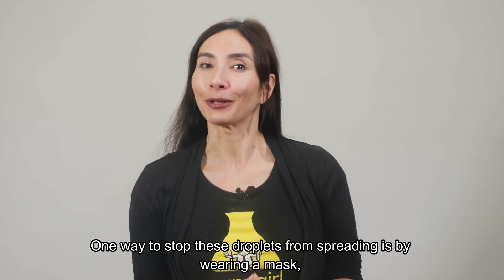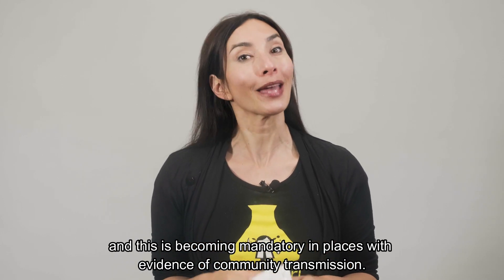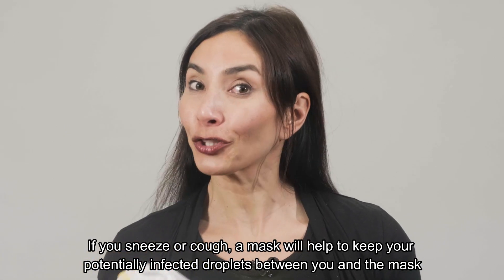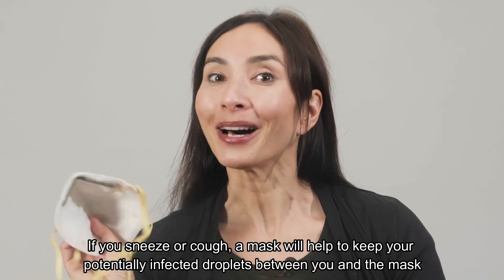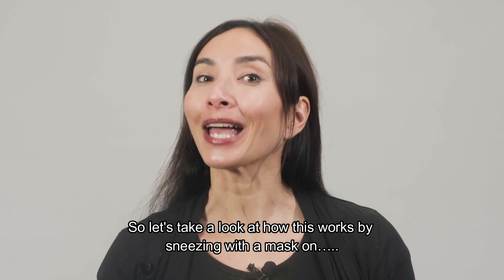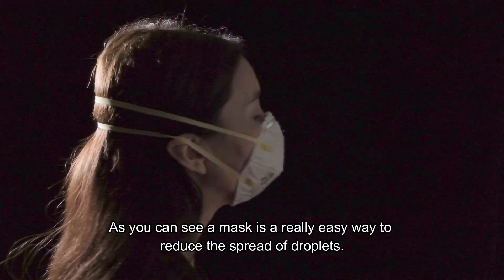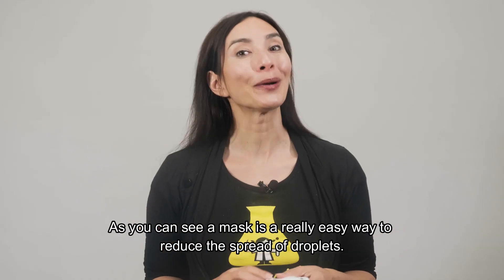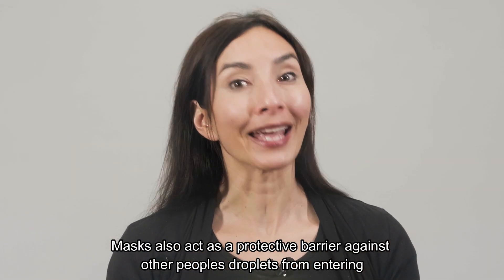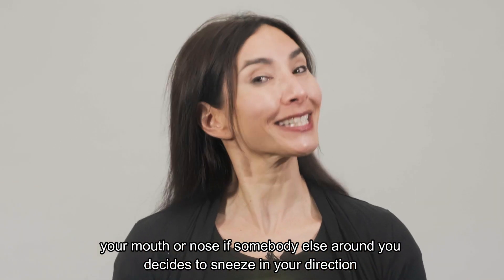One way to stop these droplets from spreading is by wearing a mask, and this is becoming mandatory in places with evidence of community transmission. If you sneeze or cough, a mask will help to keep your potentially infected droplets between you and the mask, which helps to keep those around you protected. Masks also act as a protective barrier against other people's droplets from entering your mouth or nose if somebody else around you decides to sneeze in your direction.